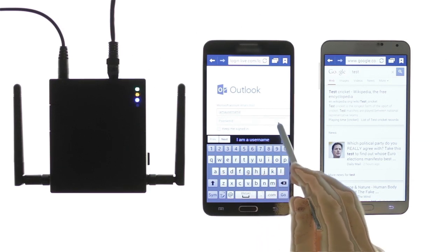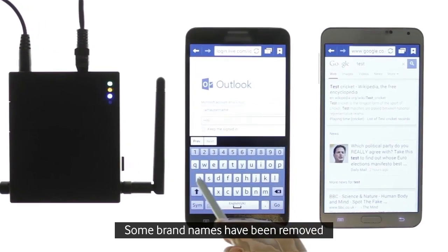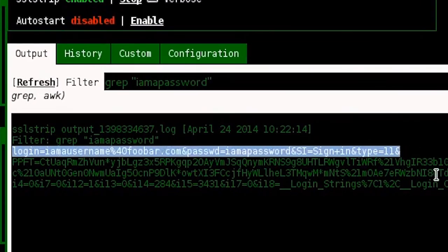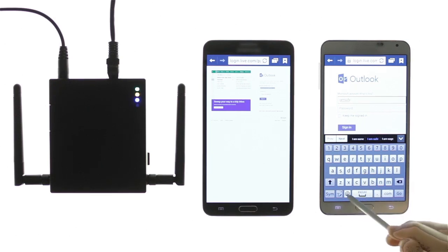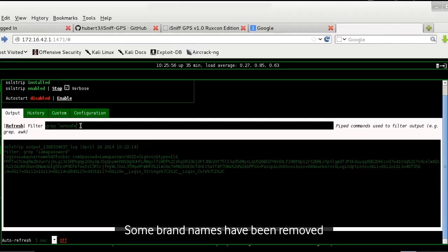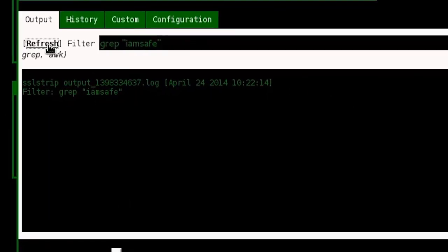When we logged in to Outlook and entered our username and password credentials, these were captured by an application and are clearly visible on screen — and obviously to any malicious attacker. We have now logged in using the Mobile Threat Manager enabled phone. The first thing you will notice is that we have not been redirected to the false site, clearly identifiable by the padlock at the top of the screen. The second thing to notice is that none of the username or password credentials have been captured and therefore are not visible to an attacker.